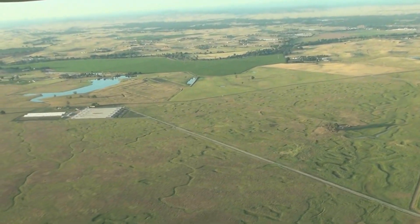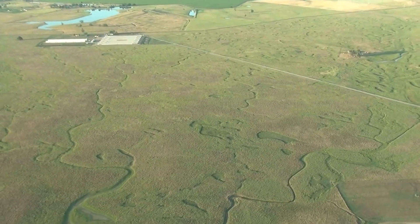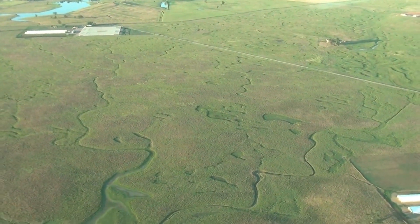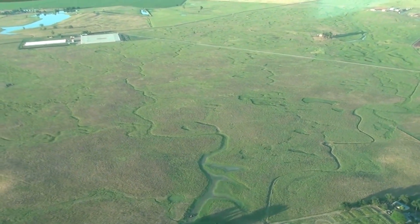Down there you can see those are vernal pools. There will be beautiful yellow flowers, purple flowers, all kinds of colors. And that is part of the watershed — it all feeds eventually into the Cosumnes that we're near.